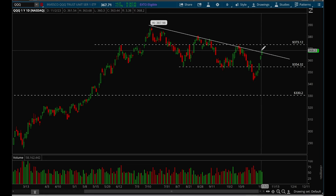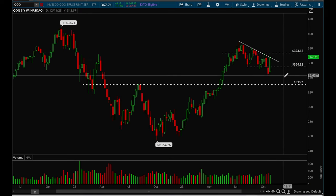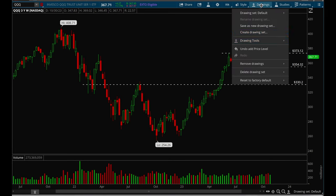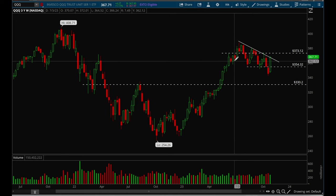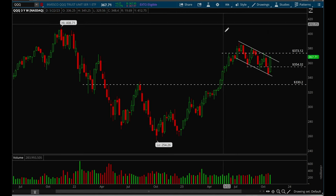We are running into resistance here. We did close above the trend line, but there's a chance we could reject, and a very good chance we're going to pull back in general. The key is that we have to pull back slightly and make a leg up higher again. If we can do that, I'll be very bullish on QQQ. It's forming a bull flag here and potentially ready to break out.